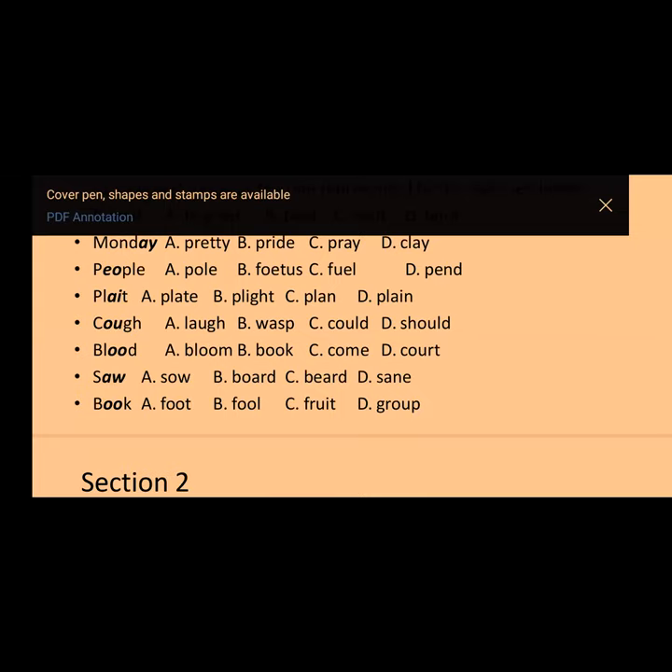The next word is 'cough.' You have option A) laugh, B) wasp, C) could, D) should. The answer to that question is option B — 'wasp.'